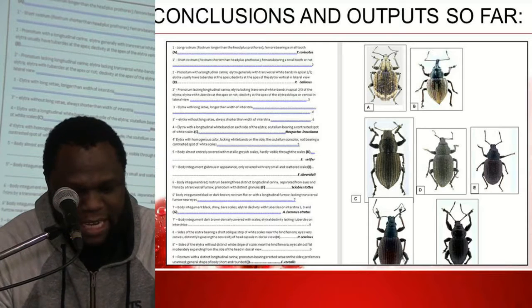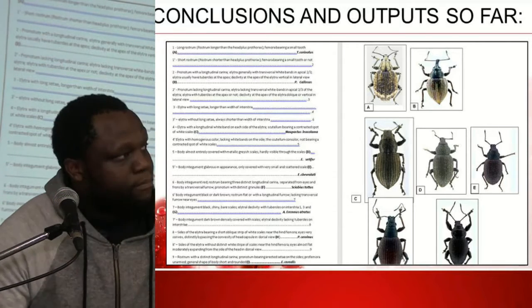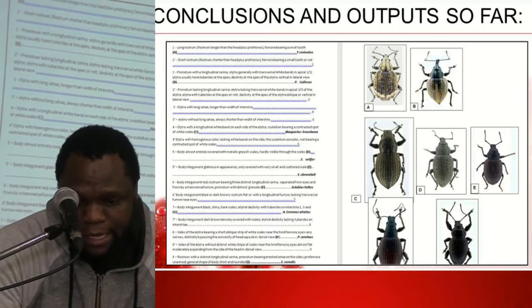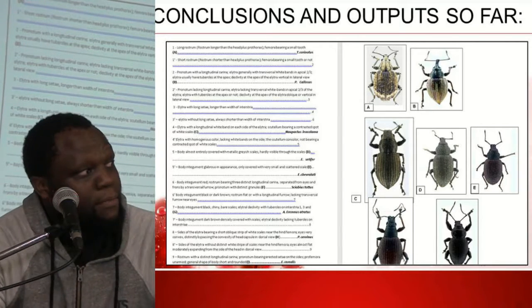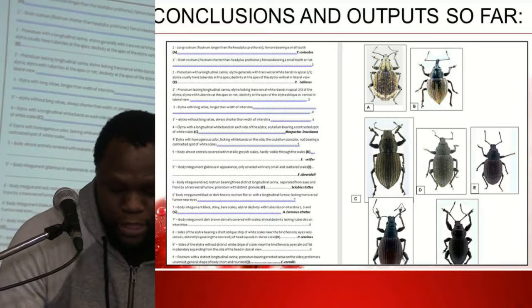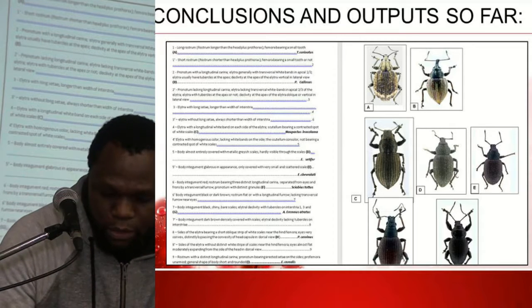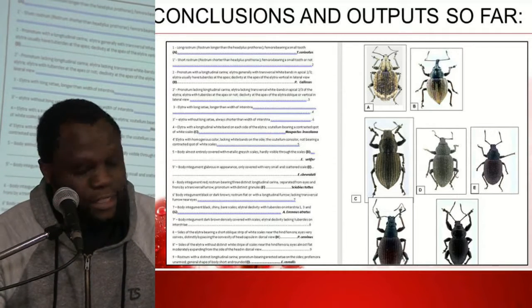Finally, Afflictus callosus was found to be the most dominant weevil species present in Western Cape orchards and is therefore considered the primary weevil pest of apples. Additionally, an identification key has been compiled for all weevil species found in apple orchards and vineyards in South Africa.